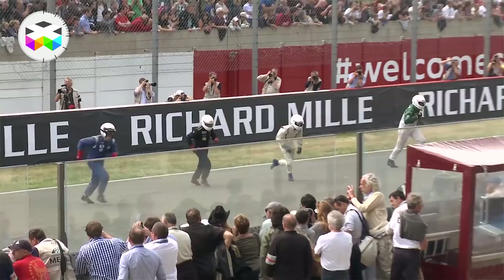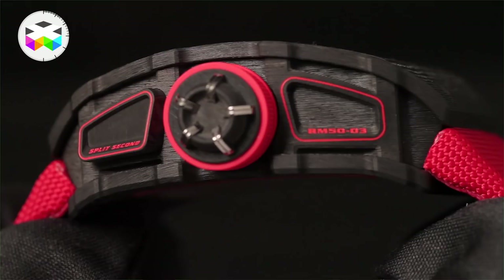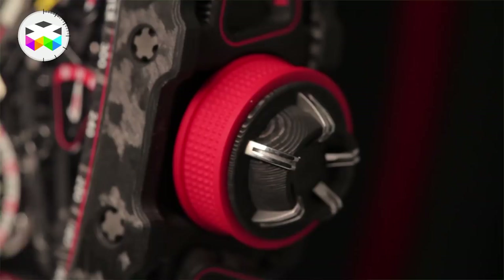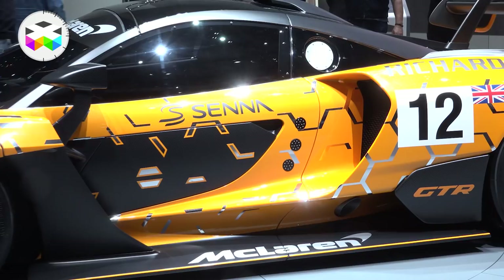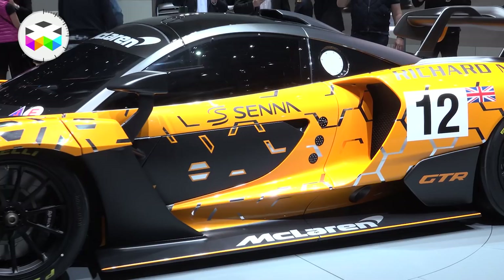Richard Mille and McLaren have been enjoying a partnership since a couple of years already, but initially it concerns the Formula 1 activity of McLaren. The first watch that materialized this partnership was launched last year during the SIHH with the RM50-03, the lightest split-second chronograph ever made, weighing a mere 40g all included — strap, case, everything — and this was partially achieved with the use of some very high-tech materials such as graphene.